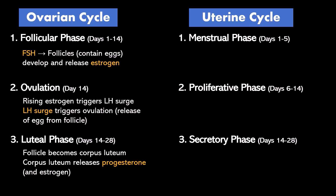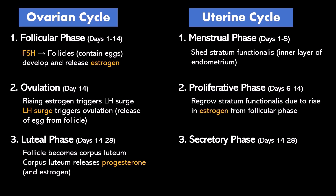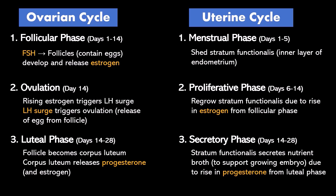The uterine cycle starts with the menstrual phase. During that time, a woman is shedding the stratum functionalis, which is the innermost layer of the endometrium. During the proliferative phase, the estrogen that the ovaries were releasing during the follicular phase tells the uterus to regrow the stratum functionalis. After ovulation, when progesterone is being released, that progesterone tells the stratum functionalis to secrete a nutrient broth in case of a pregnancy.